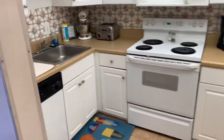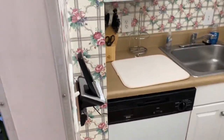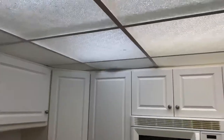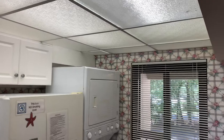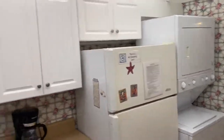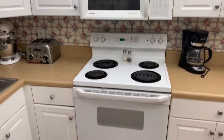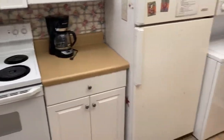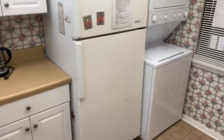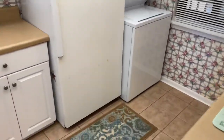Old appliances, single bowl sink — not super deep — dishwasher, old cabinets, fluorescent lighting with that frosted-type glass hanging ceiling fixture, microwave above the range. Wallpaper, very dated. The refrigerator looks old as could be. The stackable washer and dryer fit in right there, and there's a trash can underneath.